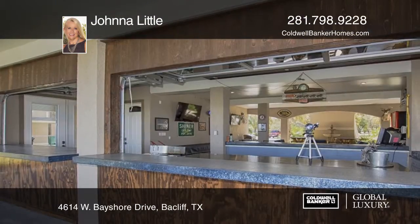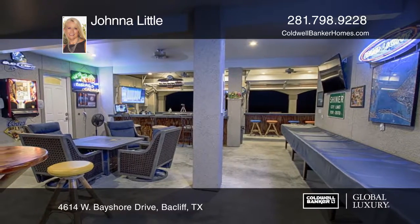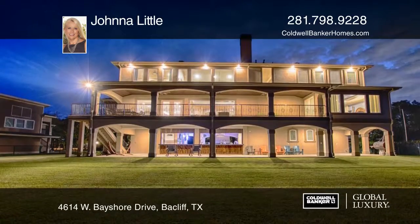The master bedroom suite features French doors to the balcony and a luxurious spa-like bath. Third-level features include three bedrooms and an oversized office/media/game room.